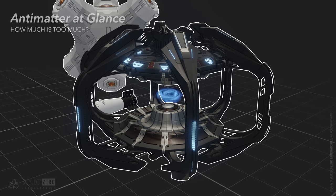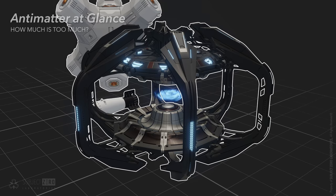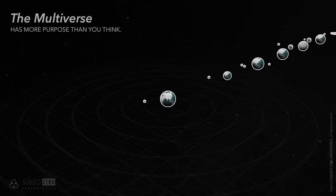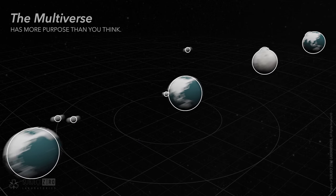Our product delivers all the damage you're looking for. But don't just take my word for it — let us visualize it in action. At this point, we would like to remind you that at Subject Zero Laboratories, safety is our number one priority. That is why all our tests are conducted on another Earth — from the multiverse!